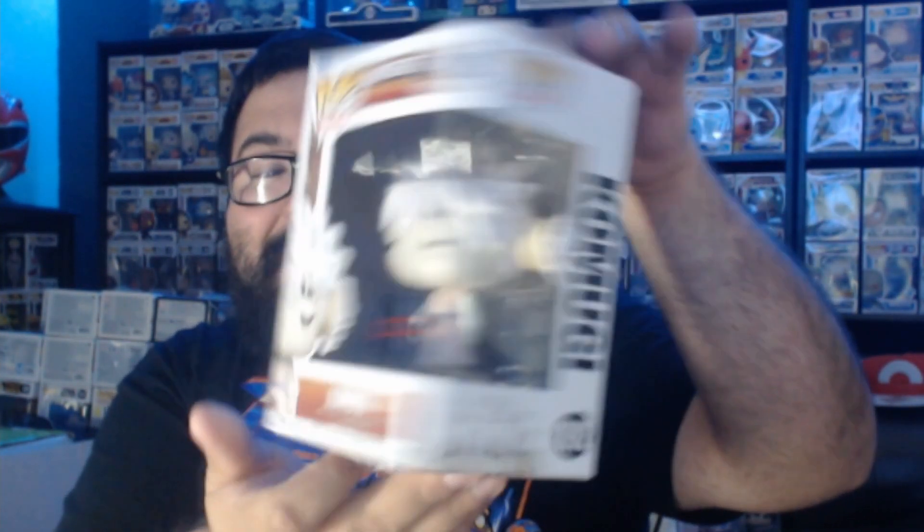We got Kumugi, and this is normally a Hot Topic exclusive from Hunter x Hunter. I don't collect Hunter x Hunter, and it's actually one I already have from before — I haven't had the chance to get rid of it yet. It's a good start to this opening; we'll take a look at the PPG afterward to see if we broke even.